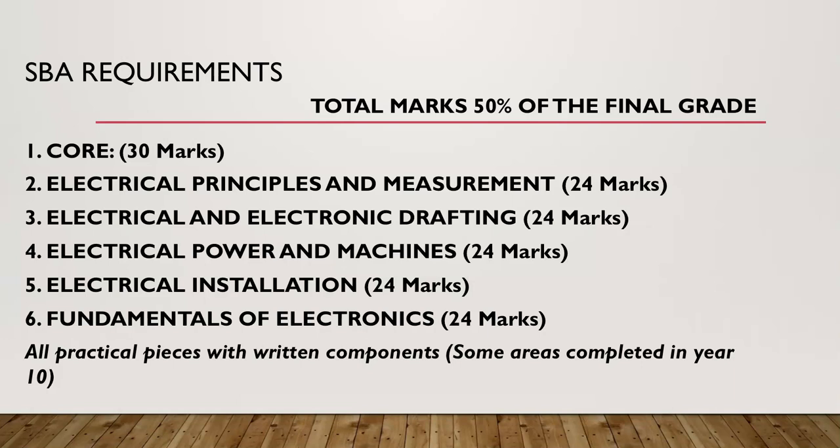The SBA coursework: the core values 30 marks, electrical principles and measurements 24 marks, electrical and electronic drafting 24 marks, electrical power and machines 24 marks, electrical installation 24 marks, fundamentals of electronics 24 marks. These are all practical pieces with written components. Some areas are completed in year 10. The total marks represent 50% of the final grade.